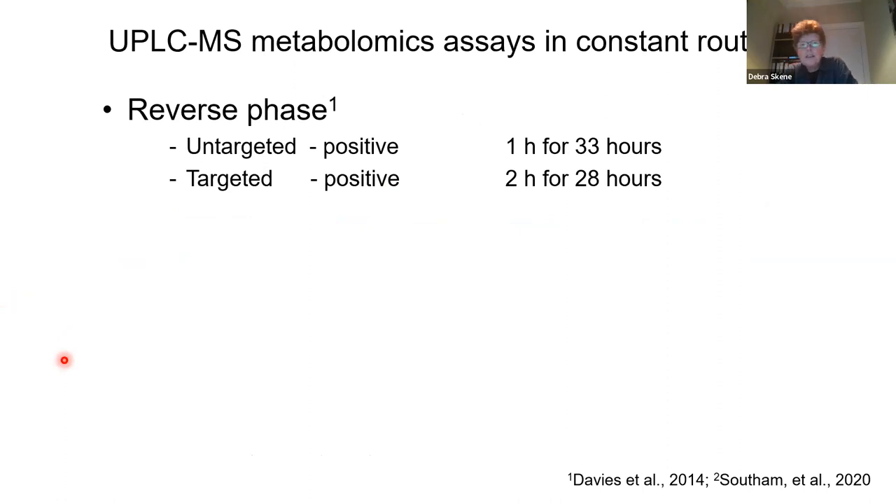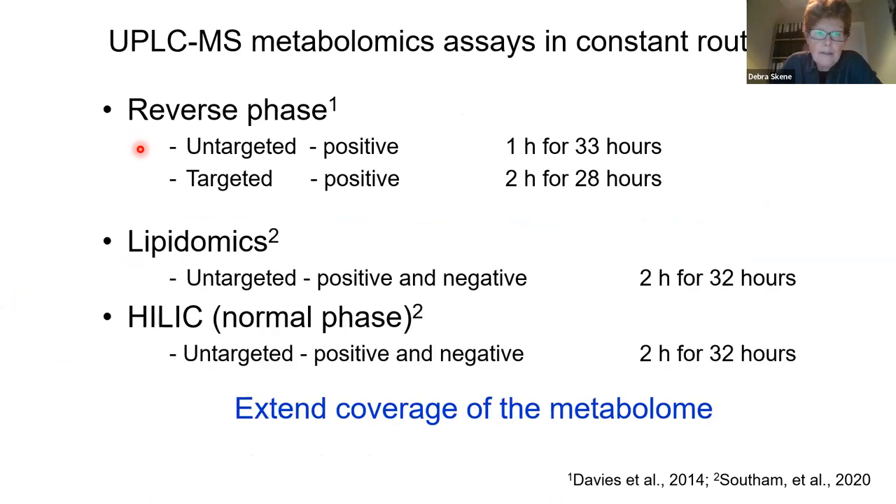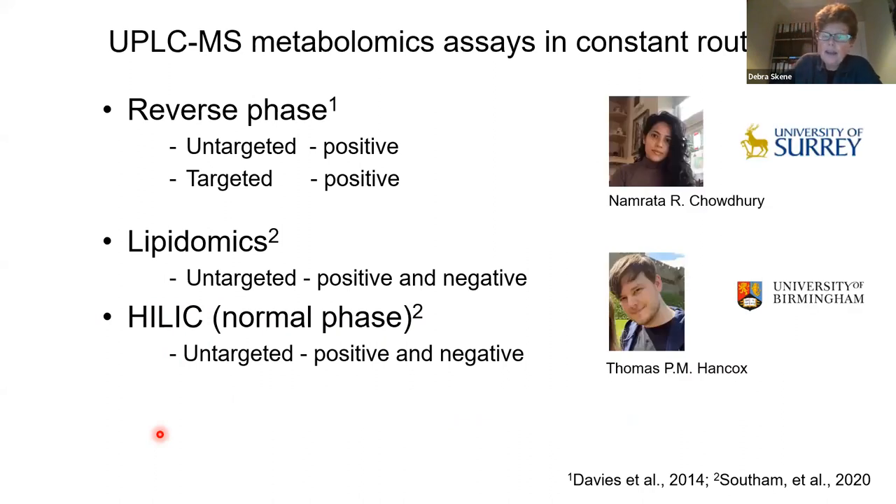Since then, we've been employing a lot of metabolomics platforms. Our reverse phase is what we normally do at Surrey. We did targeted two-hourly sampling. We also did untargeted hourly, and in collaboration with our colleagues in Birmingham, they looked at lipidomics — untargeted and also normal phase, which picks up polar metabolites. We're trying to get the whole extension of the metabolome coverage here. This is my PhD student Namrata Chowdhury from Surrey, and my collaborative PhD student Thomas Hancocks in Birmingham.